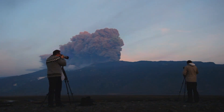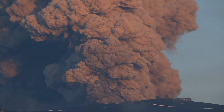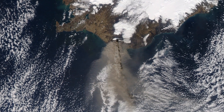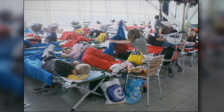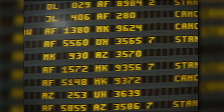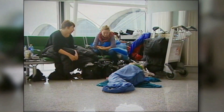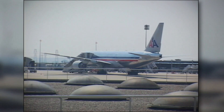In April 2010, the Eyjafjallajökull volcano in Iceland erupted, sending a plume of ash into the jet stream where it quickly reached major cities in western and northern Europe. Thousands of people were stranded at airports around the world as 20 European countries closed their airspace for six days. The economic impact was estimated at five billion dollars.